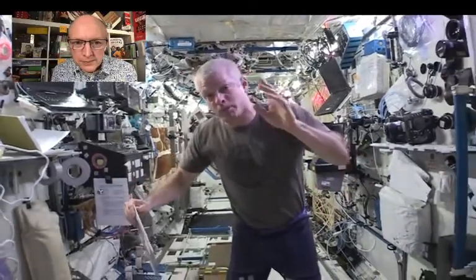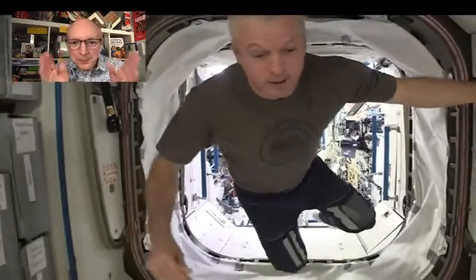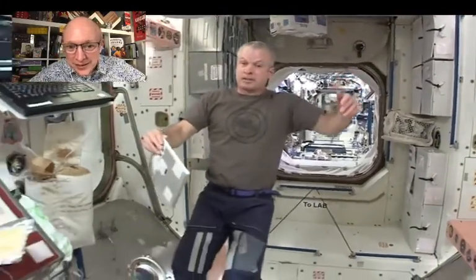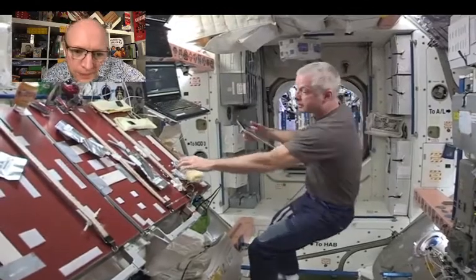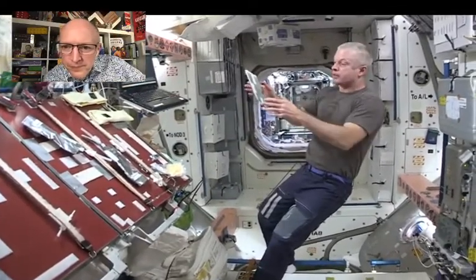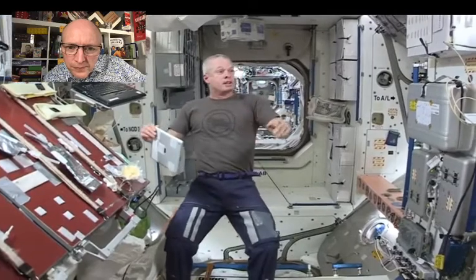Steve continues the tour: moving further aft we go into Node 1, which is similar to Node 2 but a little older — same concept, same design. This is where they really eat and have their food set up, a little like a table where they watch TV and movies on weekends. When eating, they actually prepare at the table but don't eat there — there's no reason to eat at a table. They keep things stuck to velcro or tape, then hold their food and let it float while they eat, sometimes watching a movie.